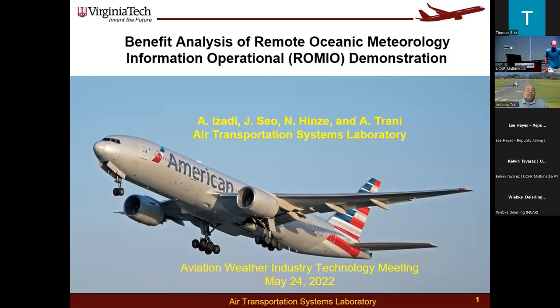Thank you so much. This is the benefit analysis of the ROMEO project. This is work from Armani Zadi, Amy Sio, Nick Hines, and myself.